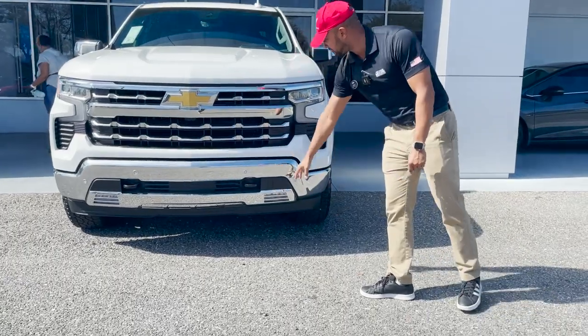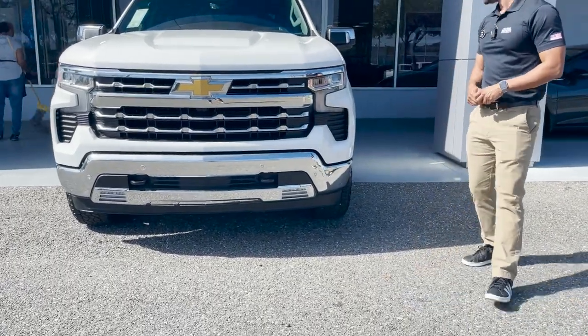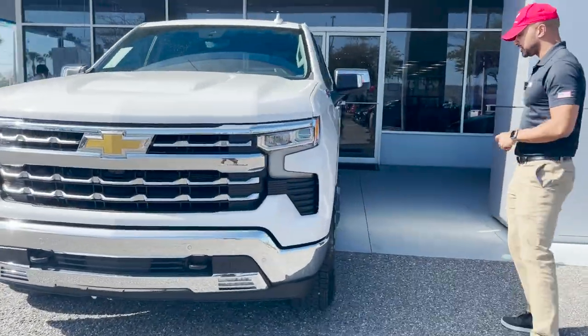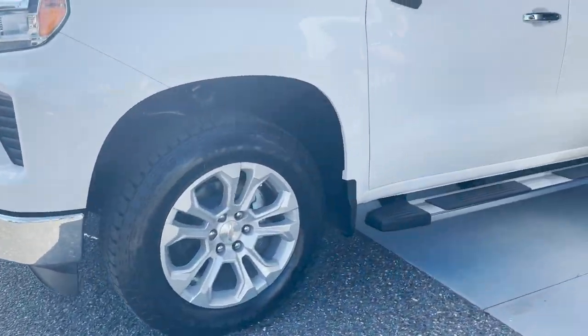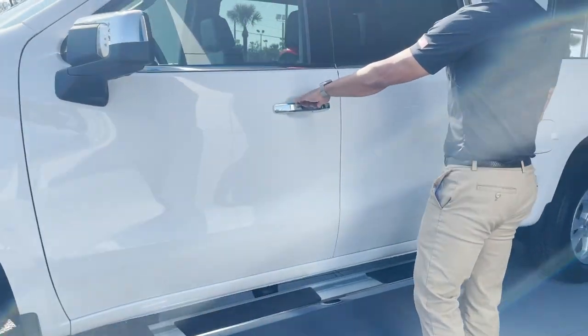Front parking sensors, black recovery hooks. It has adaptive cruise control and tows up to 9,300 pounds. 20-inch sterling silver wheels, chrome assist steps, and keyless entry.